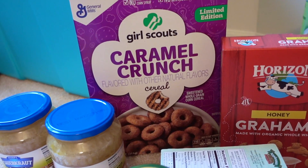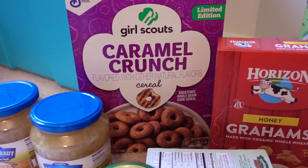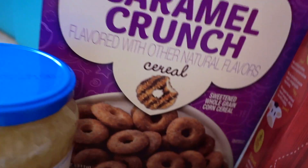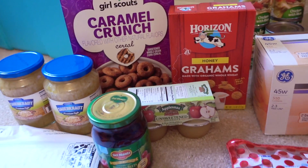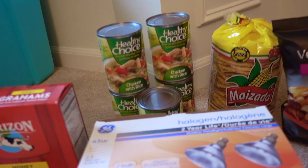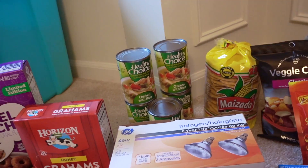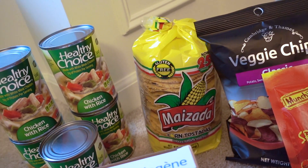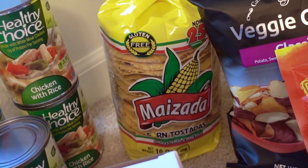Also the name brand Horizon honey graham crackers, and I bought a couple boxes of the Girl Scouts caramel crunch cereal — it's probably not as good as my favorite Girl Scout cookie ever, the Samoas, which I can never buy because they'll be gone in two seconds. We hardly ever buy cereal anymore so I thought it would be a little treat for the hubby. Some Healthy Choice chicken with rice — they usually have this at Dollar Tree, decided to have it on hand just in case with cold season coming.